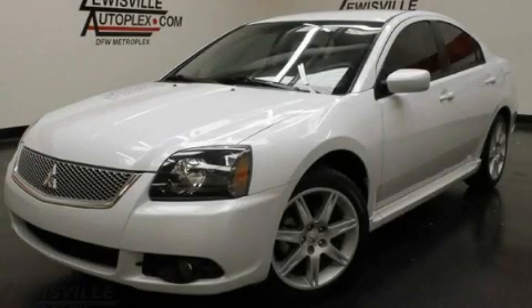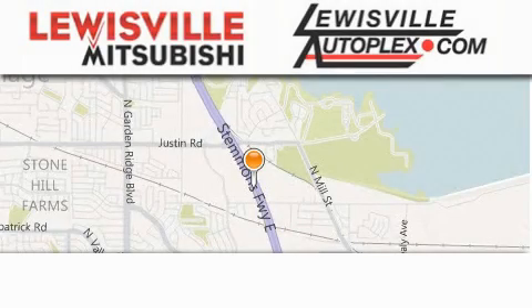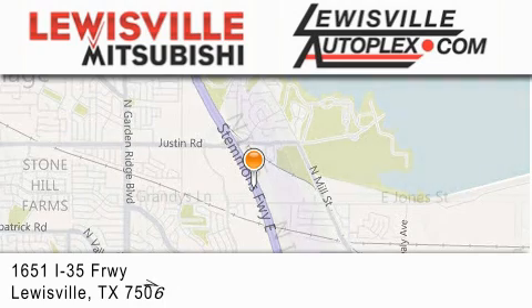Please call us today for more information on this great vehicle. Thank you for considering Louisville Mitsubishi and Louisville Autoplex for your next new or pre-owned vehicle.